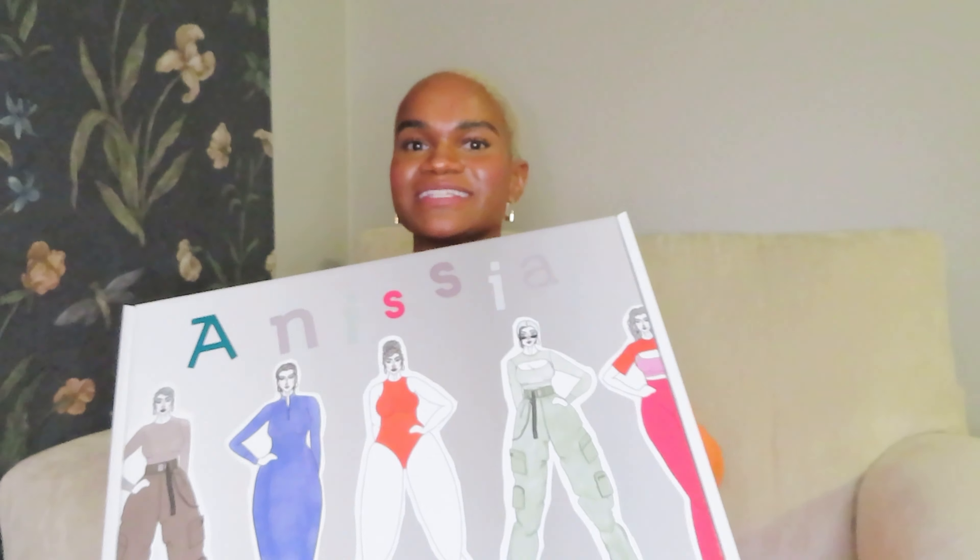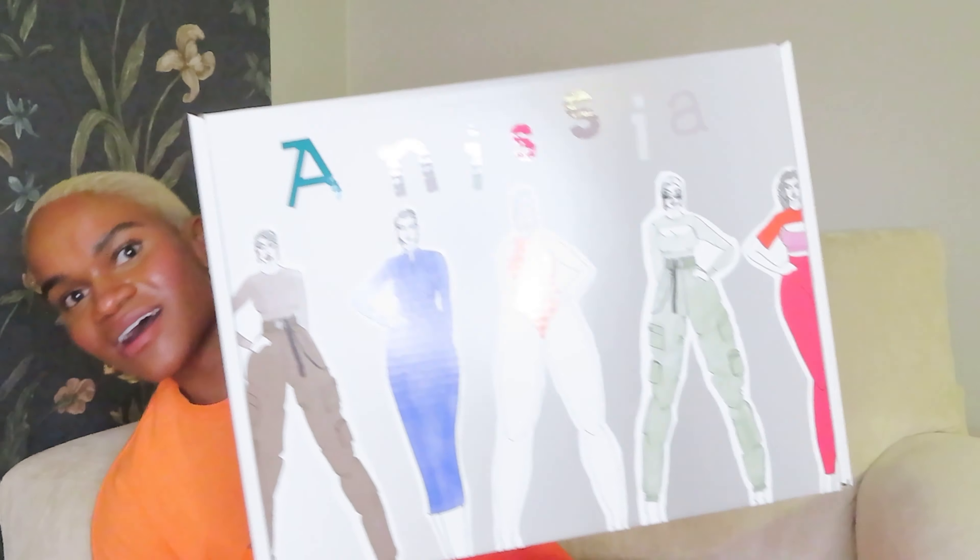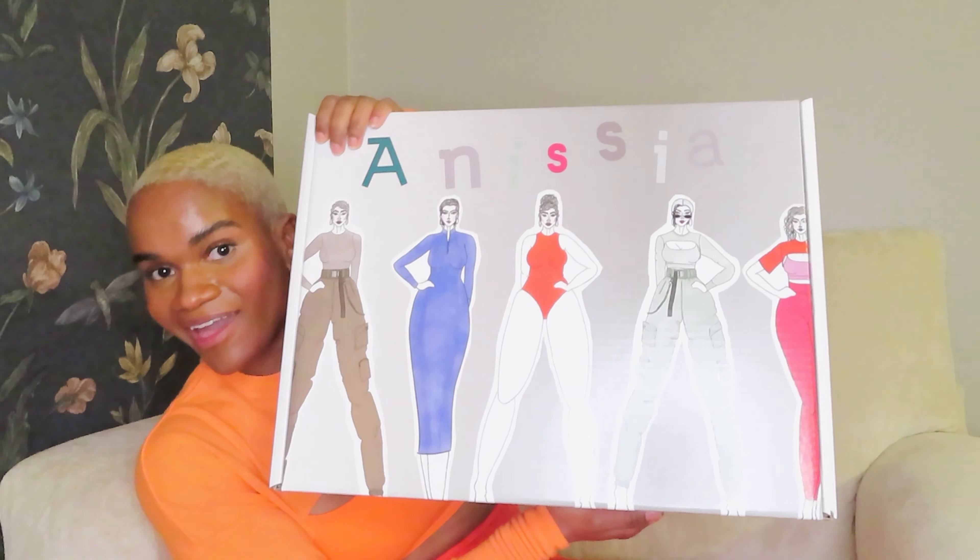I figured I'd actually show you the package — here is the Vitality box. I get a lot of cool boxes but this is by far the coolest one, with the body types and shapes of girls on the box. I was also told that these are all drawn by hand, which is really cool.